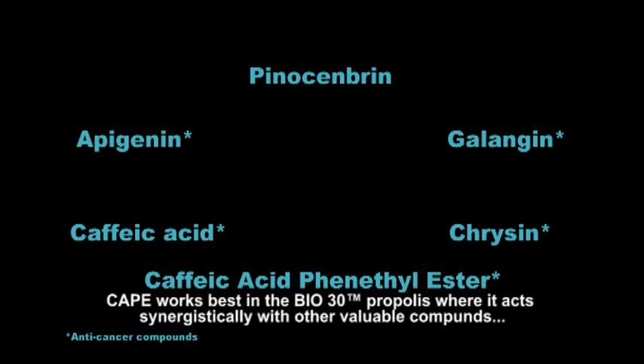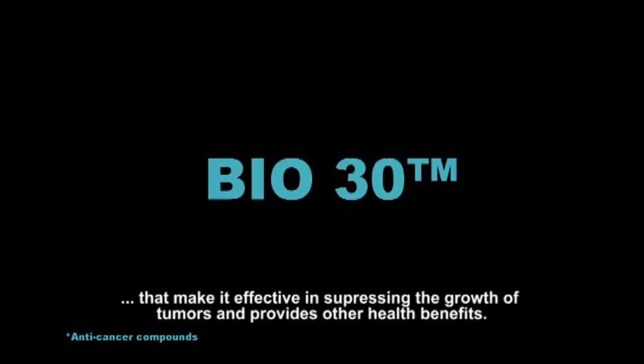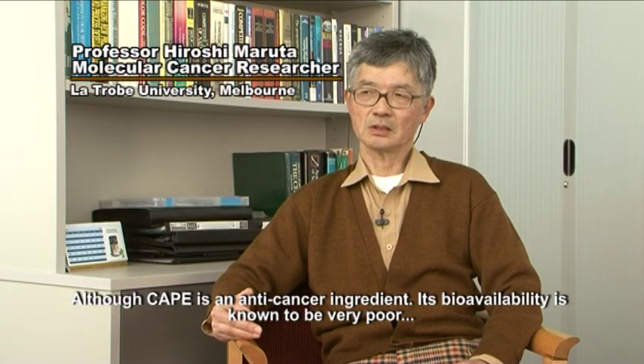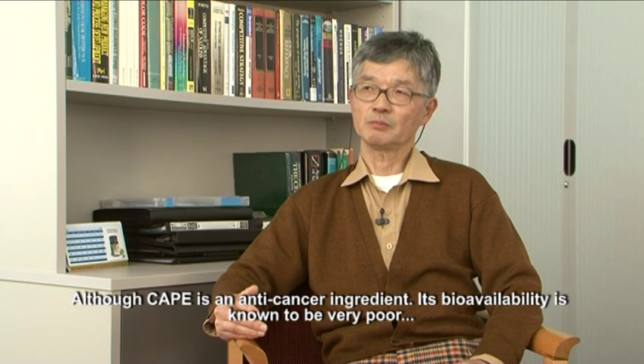CAPE works best in the Bio-30 propolis, where it acts synergistically with other valuable compounds, making it effective in suppressing the growth of tumours and providing other health benefits. Although CAPE is an anticancer ingredient, its bioavailability is known to be very poor.